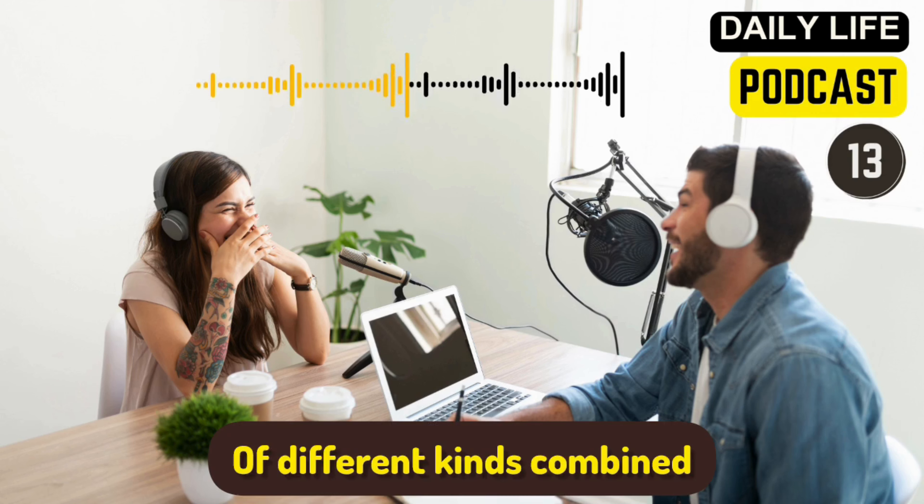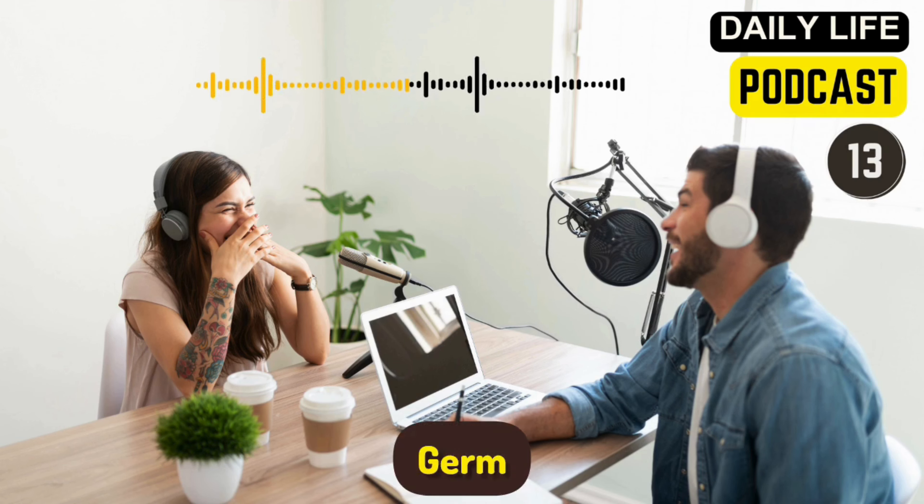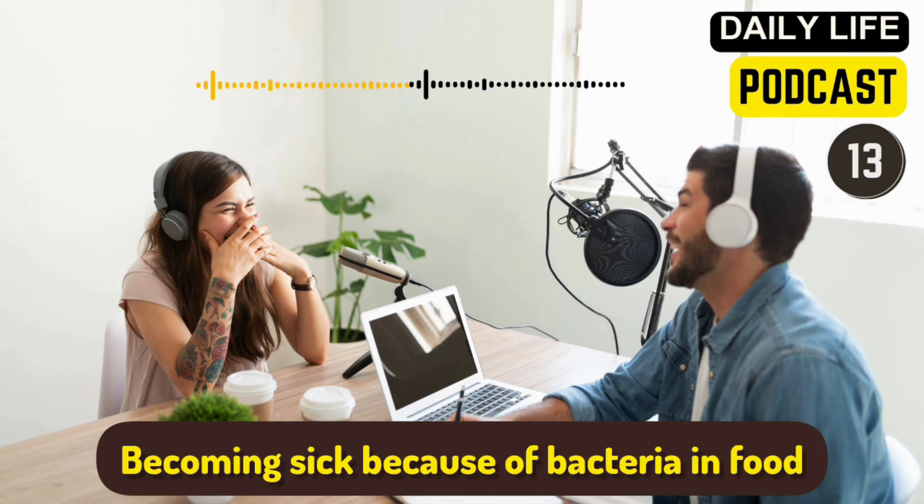Audio vocabulary review — listen to the meaning, then say the vocabulary word. Food remaining uneaten at the end of a meal — leftovers. A large American bird similar to the chicken — turkey. Of different kinds combined — mix. To cut into small cubes — dice. Small organisms — bacteria. A microorganism — germ. To make hot or warm again — reheat. To make or keep cold — refrigerate. Becoming sick because of bacteria in food — food poisoning.